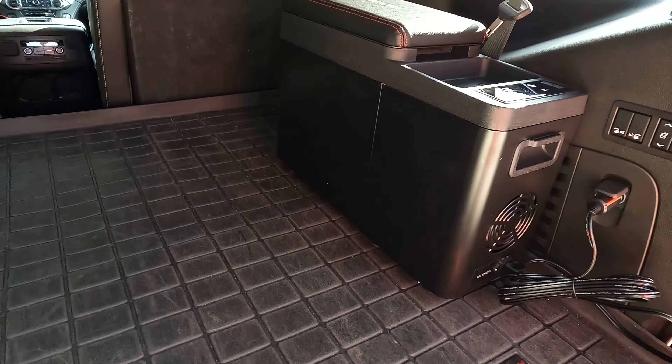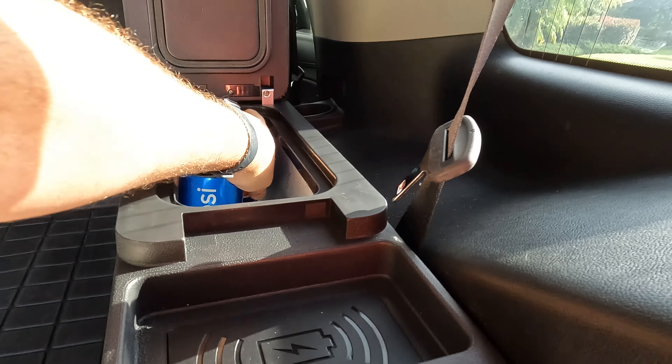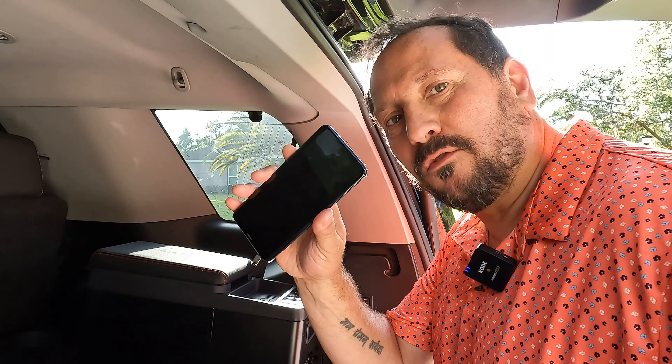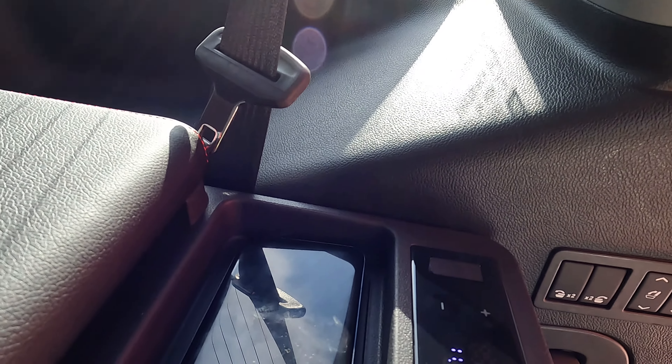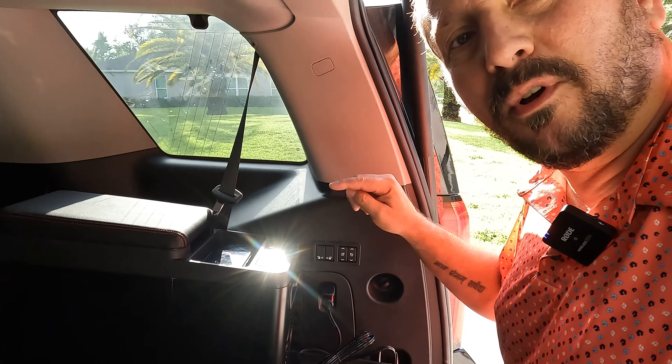We've got a couple waters and a couple sodas loaded in. Looking inside the unit, I'd say it's perfectly designed for a six-pack — I should grab one more thing — and then you can put some food on top. I can already feel it getting cool in there, which is really impressive. One more thing: I'm gonna take my cell phone, which is at 50 percent power, and place it on top for wireless charging on the trip to the beach. It just went into charge mode — how cool is that!